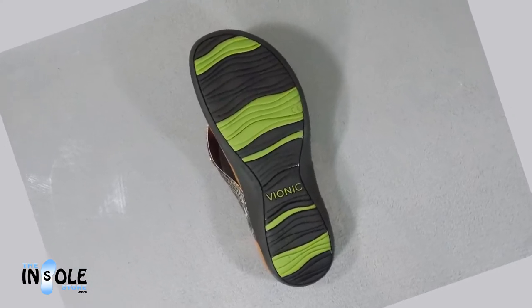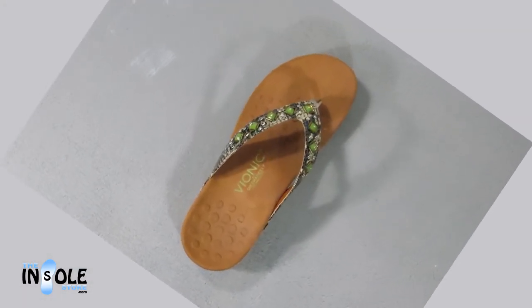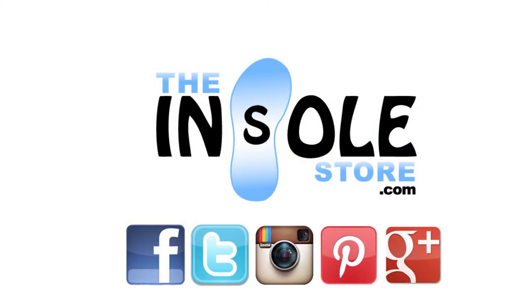Built on a medium density EVA midsole, the Snake Florianas offer great support and durability. Order yours today at the insolestore.com.